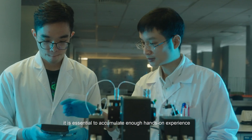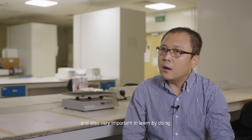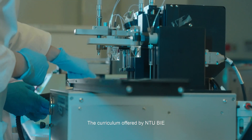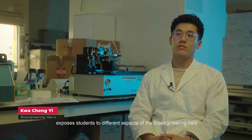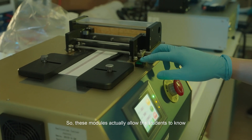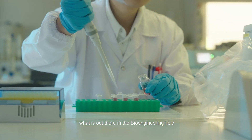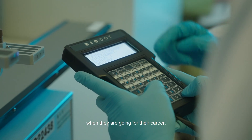As an engineering program, it's essential to accumulate enough hands-on experience and also very important to learn by doing. The curriculum offered by NTU-BIE exposes students to different aspects of the bioengineering field such as medical device design, biomaterials, and biomechanics. These modules allow students to know what is out there in the bioengineering field so that they can choose what to pursue in the future when going for their career.